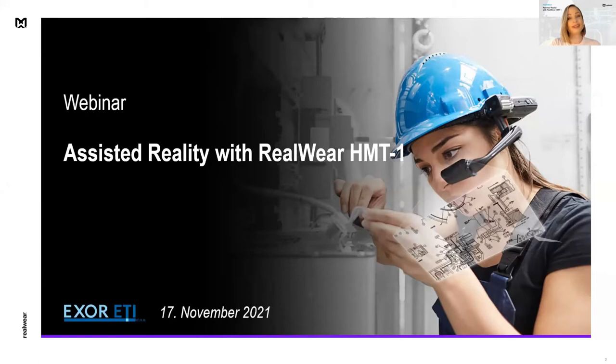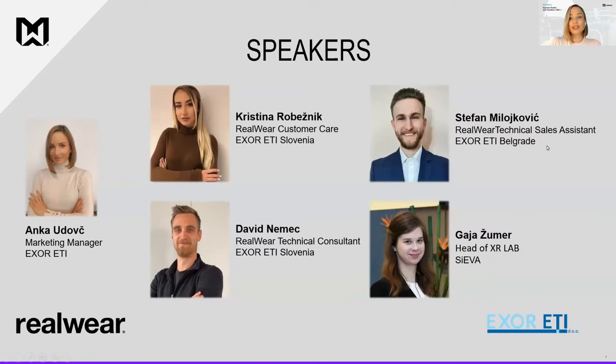Hi everyone, my name is Anka Udovc and I would like to welcome you at today's webinar: Assisted Reality with RealWare HMT-1. Thank you for joining us today. Today's speakers are myself, Marketing Manager at XOR 80; Kristina Roveznik, RealWare Customer Care from XOR 80 Slovenia; David Nemec, RealWare Technical Consultant from XOR 80 Slovenia; Stefan Milojkovic, RealWare Technical Sales Assistant from XOR 80 Belgrade; and guest speaker Gaja Žumar, Head of XR Lab from Sjeva Company.